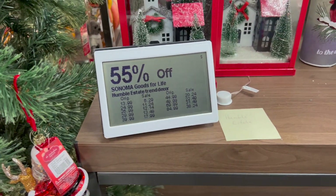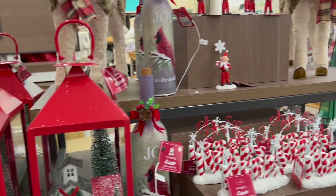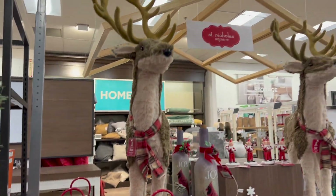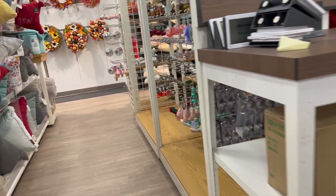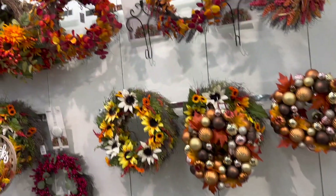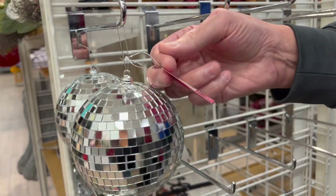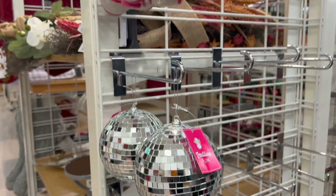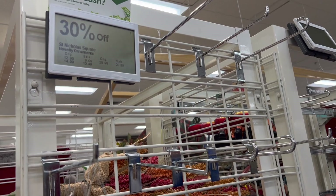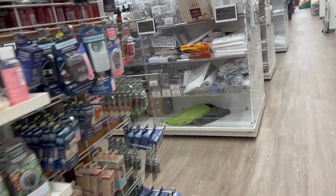Oh, that's 55% off — their holiday stuff. Their Humble Estate Trend brand — I guess that's their brand for decor. I like the lantern. There's some wreaths on the back wall. Can I get a mirror ball and hang it off the mirror in my car? It's $13, so 30% off brings it to $9.09 and then 40% off that. No, I'm not going to get a mirror ball for my truck mirror — I just thought it would be funny.